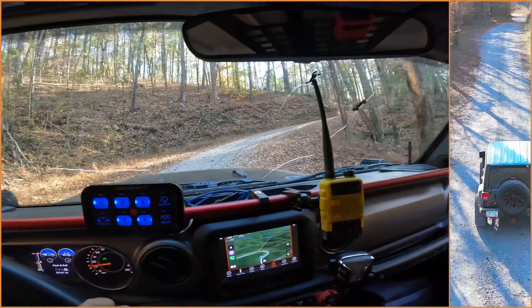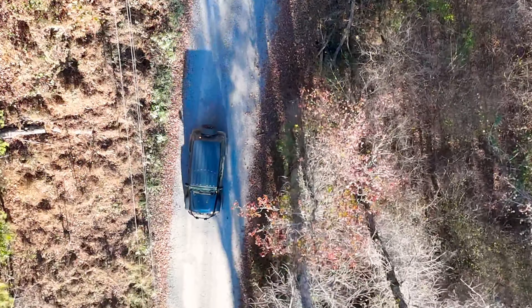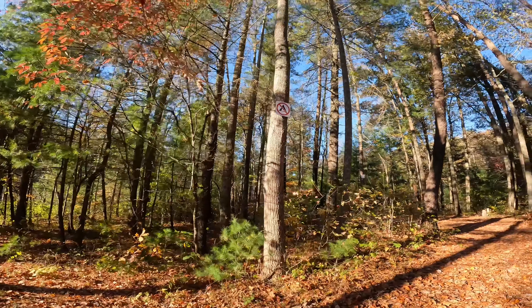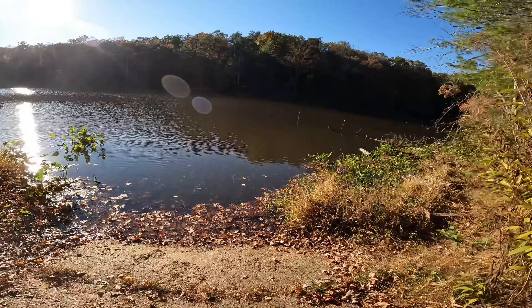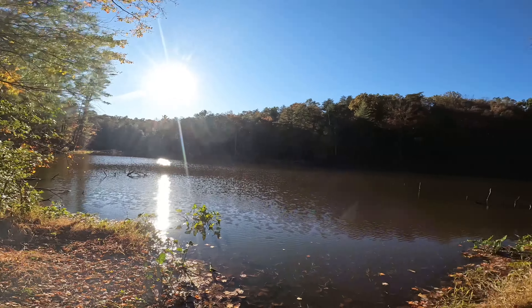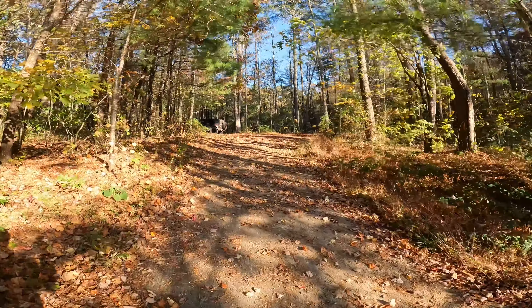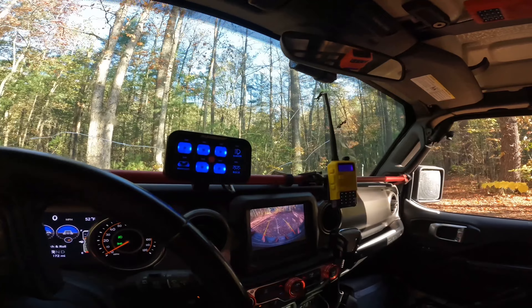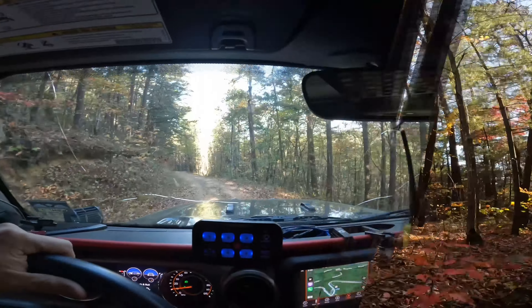Across this little bridge here, we're heading back into Georgia now. Now that we're back in Georgia, it's time to find the campsite for the evening. We are off the smooth gravel roads. Just made a turn on West Cohutta Road off of old highway number two. And as you can tell, once you're back in Georgia, the trail gets a whole lot smoother.